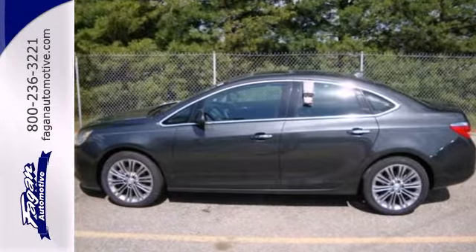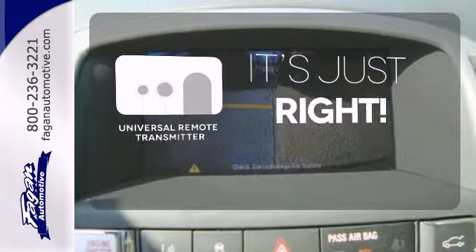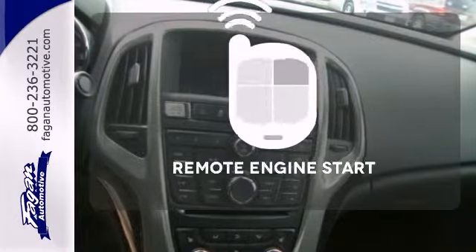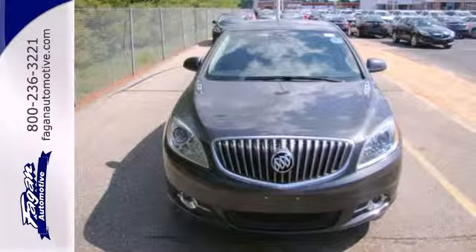Additionally, you'll appreciate a reverse sensing system and StabiliTrak. Simplify your search for the right remote with a universal remote transmitter. Leave the scraper in the car, thanks to the heated mirrors. Enjoy the convenience of starting your vehicle from outside with Remote Engine Start. Tap into excellence and make this Buick yours today.